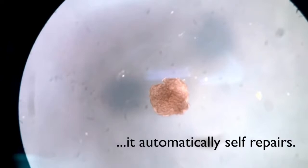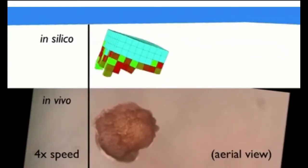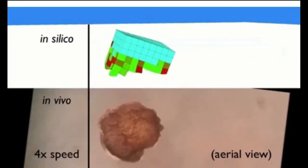They are neither a traditional robot nor a known species of animal. It is a new class of artifact: a living, programmable organism.